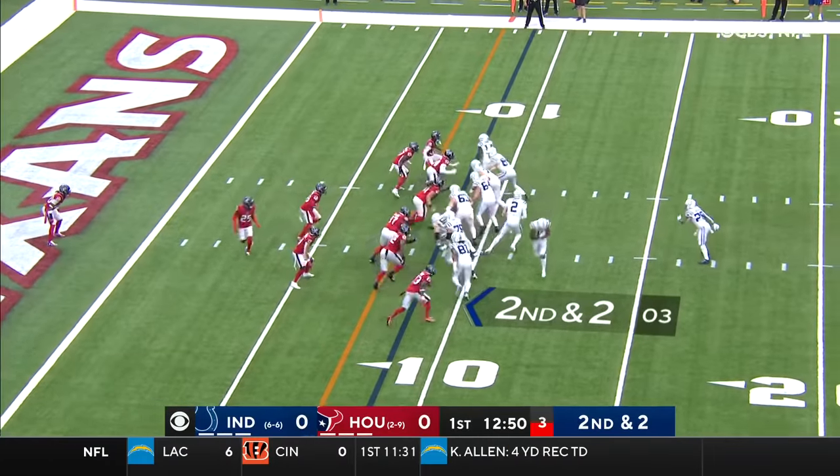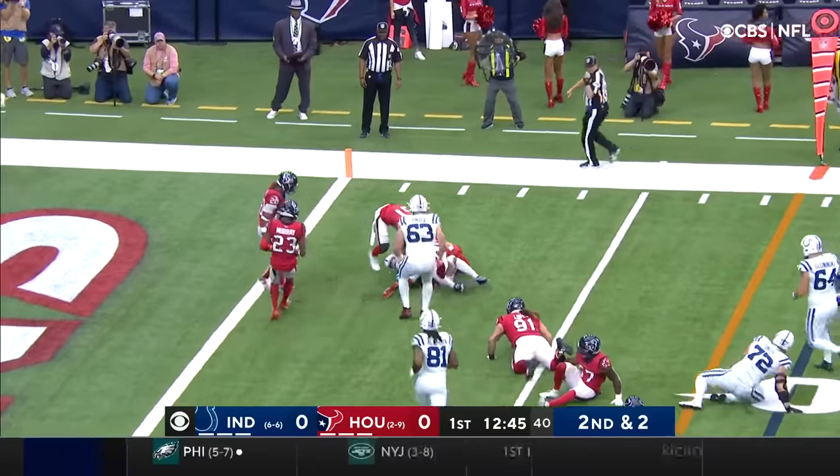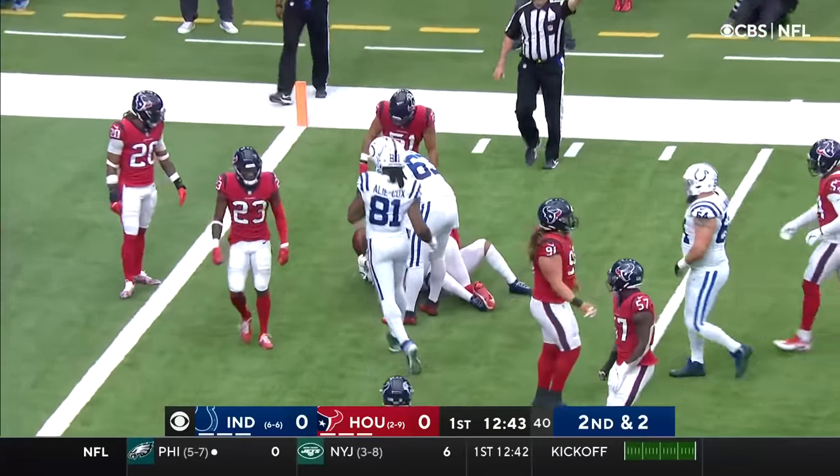On second and two, this is Taylor, right side, inside to five, and down to about the two-and-a-half yard line.